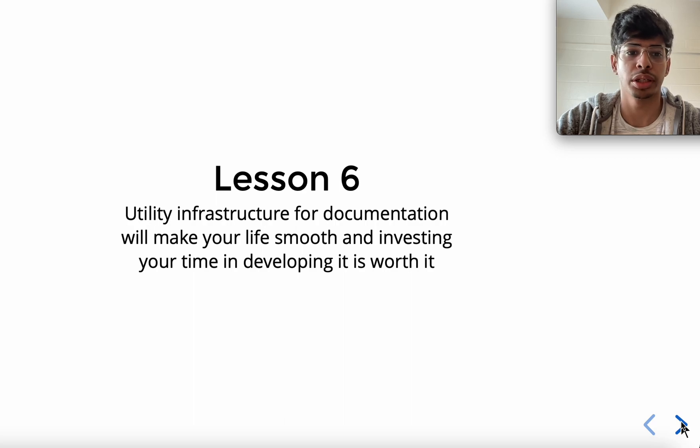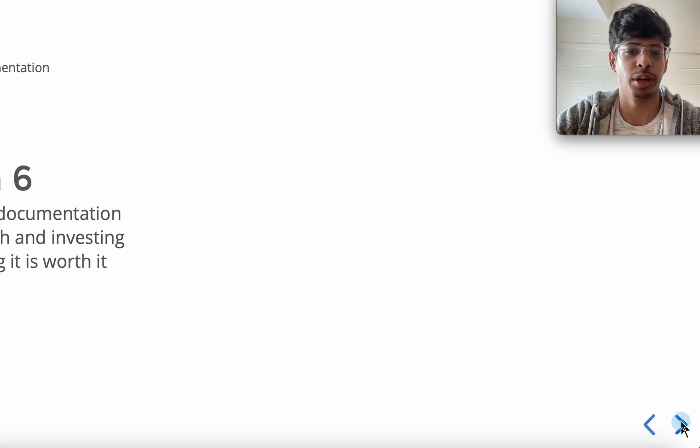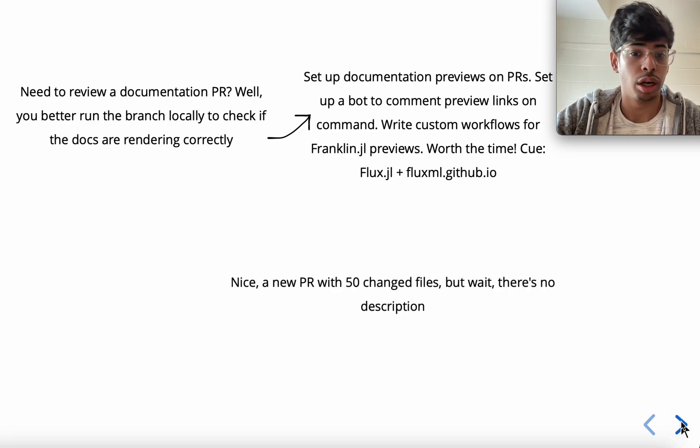Lesson six: utility infrastructure for documentation will make your life smooth, and investing time in developing it is worth it. You might need to review documentation PRs and run branches locally to check everything, but you can set up documentation PR previews directly on your PRs and create a bot to comment the preview link so you don't even have to scroll to the GitHub Actions tab. We did that with Flux.jl and Flux.ai, and also set up something similar with Franklin.jl.